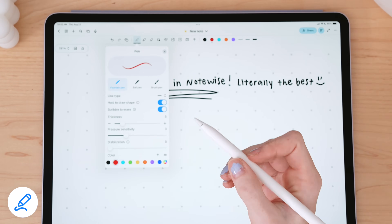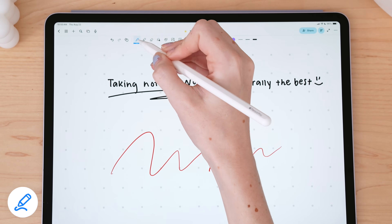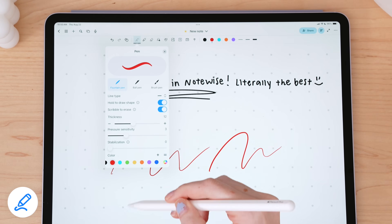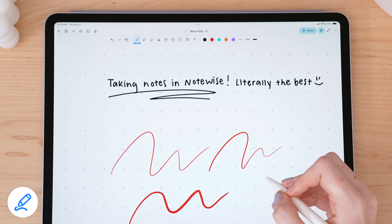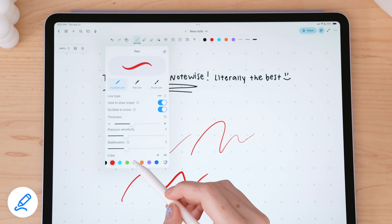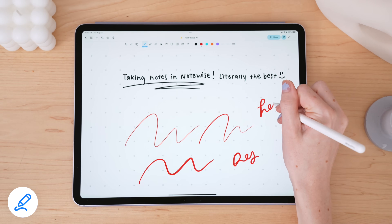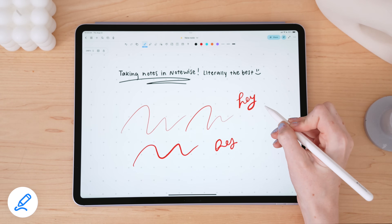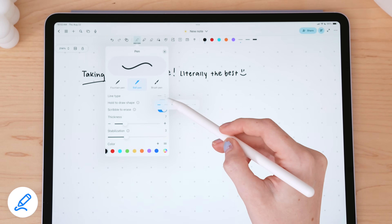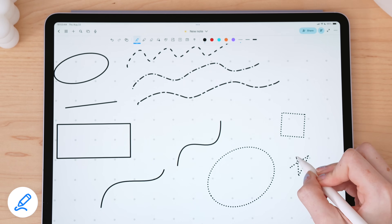There's a fountain pen, ball pen, and brush pen to choose from, and of course you can customize the thickness of your strokes. What I really love is the ability to increase or decrease the stabilization of your strokes, and adjust the pressure sensitivity if you select the fountain or brush pen. Increasing the stabilization can help with drawing smooth and stable curves, or just provide more stability while you're writing. You can also change the line type of your stroke and the borders of shapes, which offers a lot of customization.